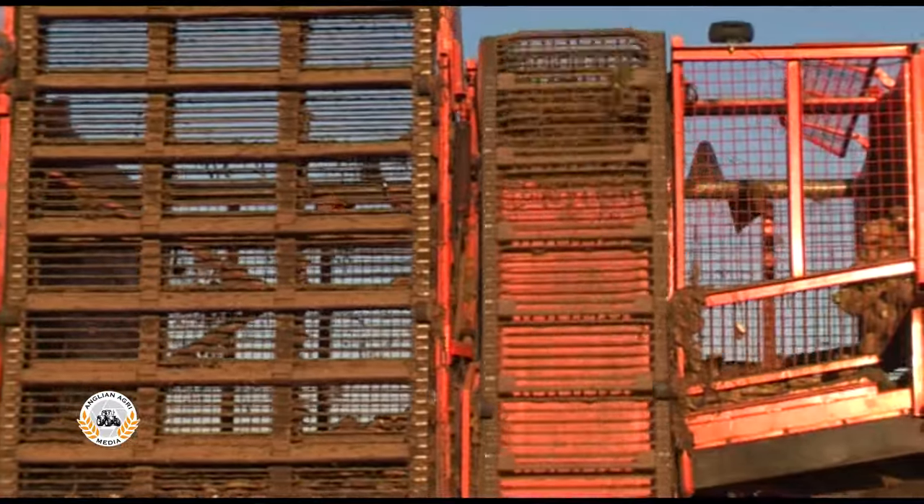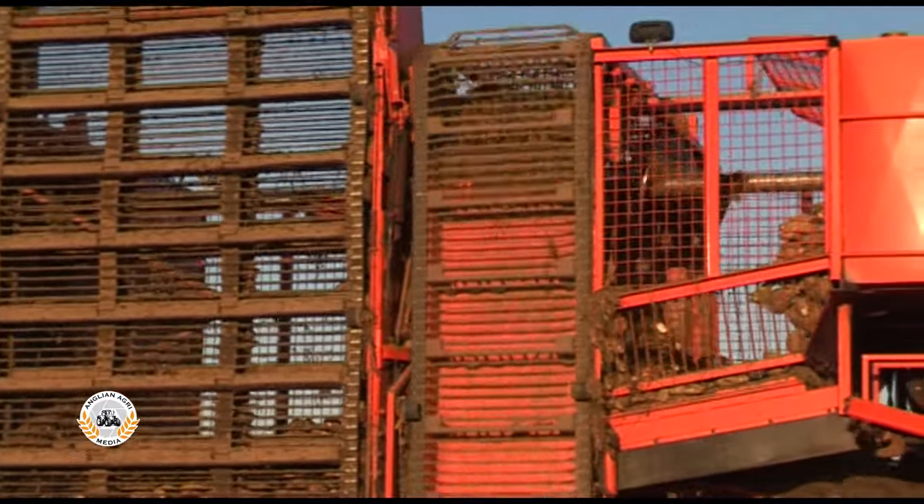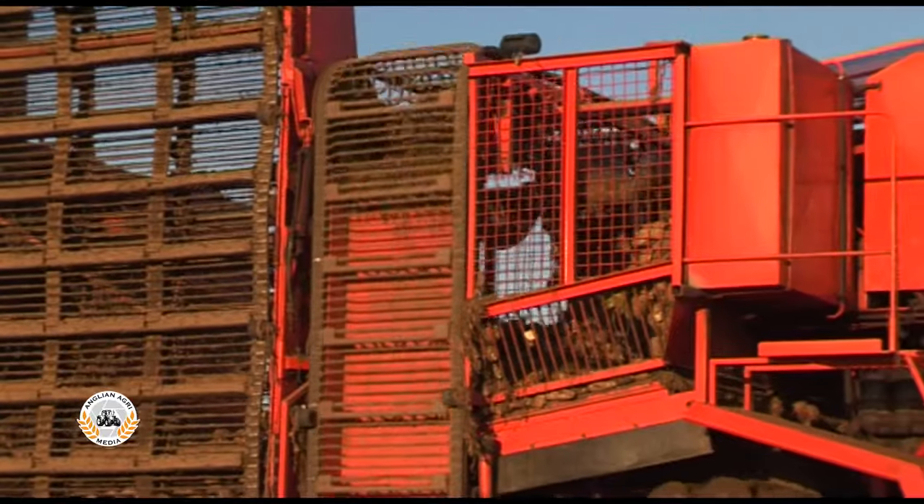The tank holds 12 tonnes of beet. Inside, an auger spreads the load down the full length.